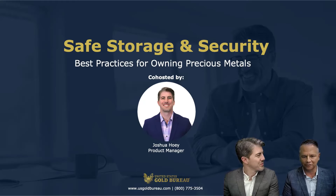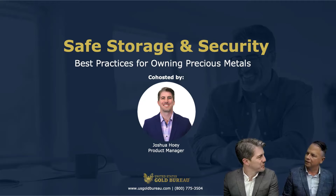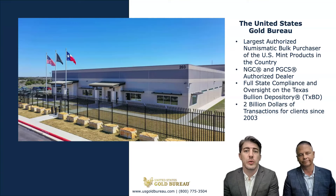Sounds like we have the right guy sitting right next to me. We've been in business for two decades. The United States Gold Bureau is the largest authorized numismatic bulk purchaser of U.S. Mint products in the country, and we work with some of the more reputable refineries and mints across the globe. As such, we can guarantee the origin, authenticity, purity, and quality of every product that we offer.